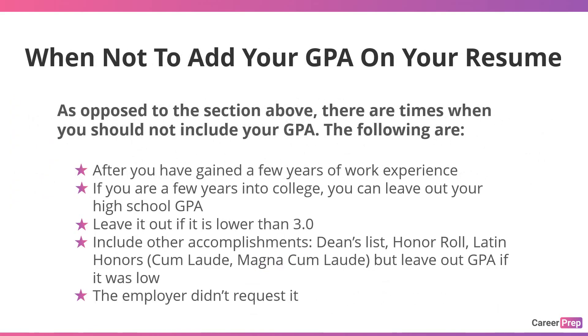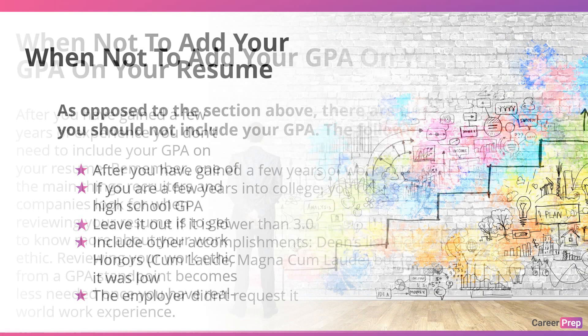When not to add your GPA on a resume — there are times when you should not include your GPA. The following are: after you have gained a few years of work experience; if you are a few years into college, you can leave out your high school GPA; leave it out if it is lower than 3.0; include other accomplishments such as Dean's List, Honor Roll, Latin Honors, Cum Laude, or Magna Cum Laude, but leave it out if the GPA was low; or the employer didn't request it.